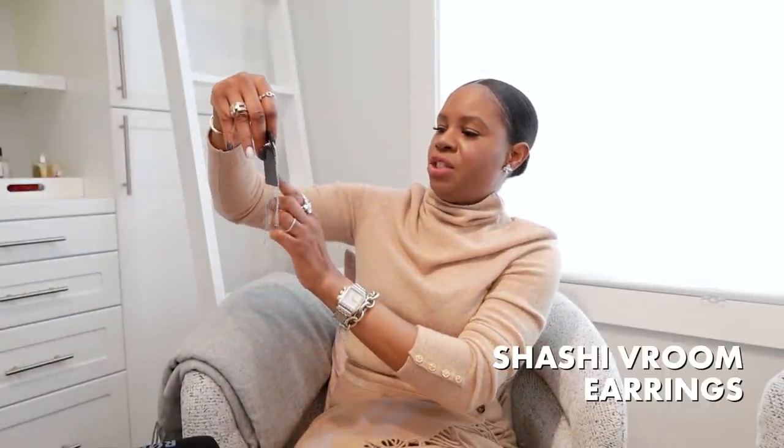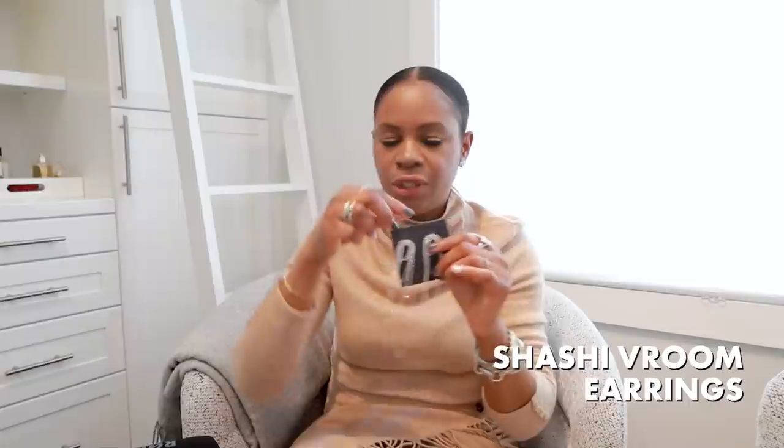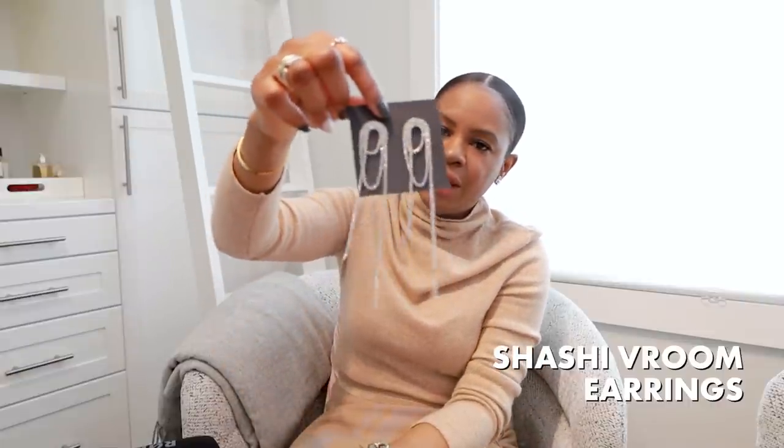Last but not least, I got these fun statement earrings from Shop Sashi. I think these are so cool — I don't have anything like this that just drops. When I'm wearing strapless pieces or things with nothing on my chest, a statement earring like this is a great piece to have. I love them — super fun. When you follow me on Instagram you'll see these in action, because the outfit I'm wearing them with — you're gonna die.